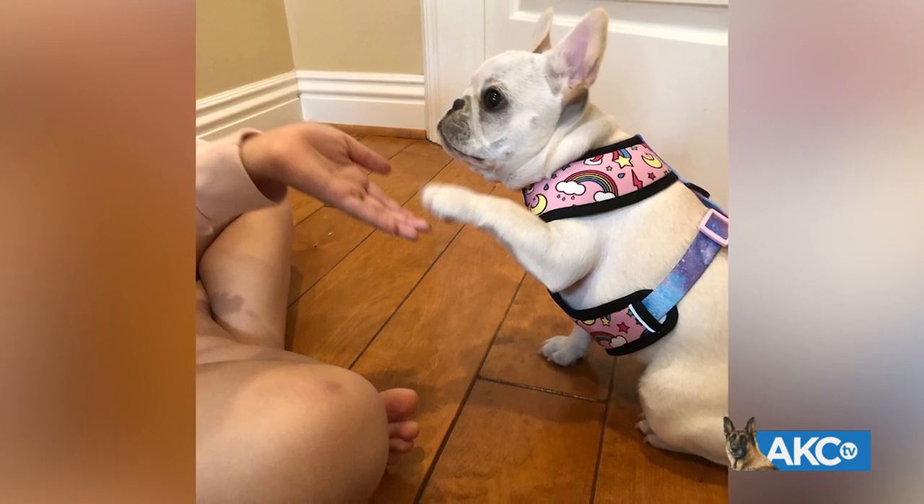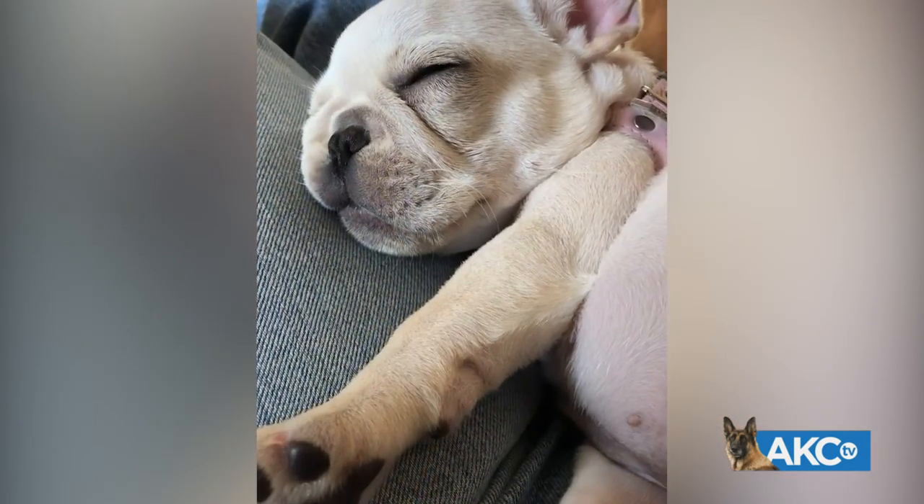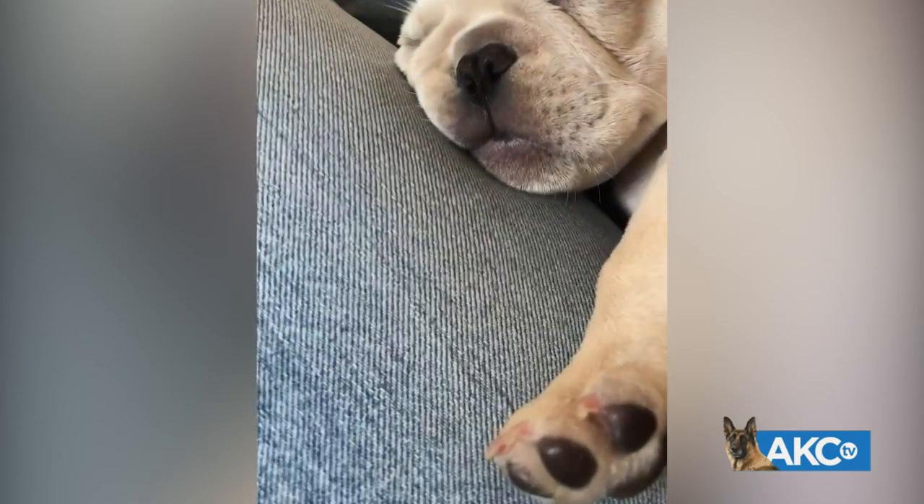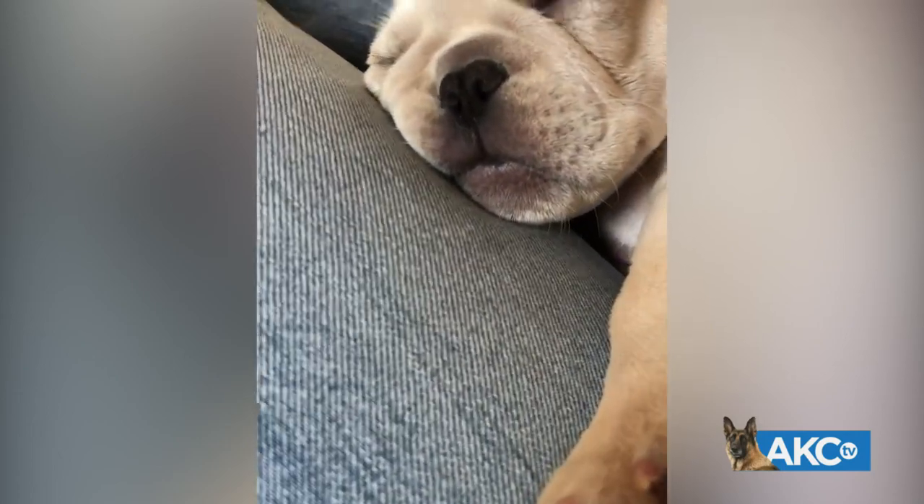Marzipan is learning one of her very first tricks — how to give paw on command. And after a very long day of learning, you can see Marzipan is really good for a nap, just like a lot of us.